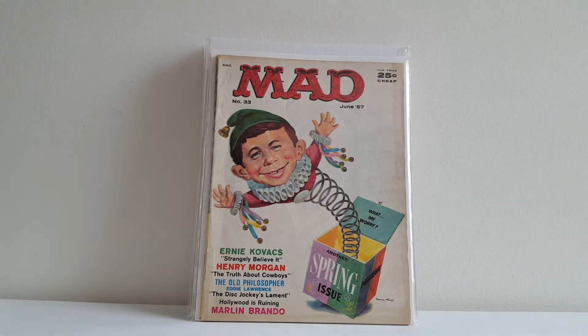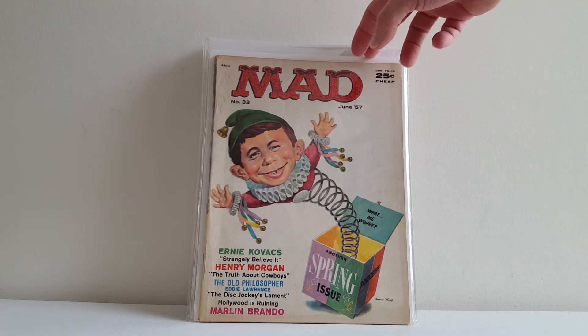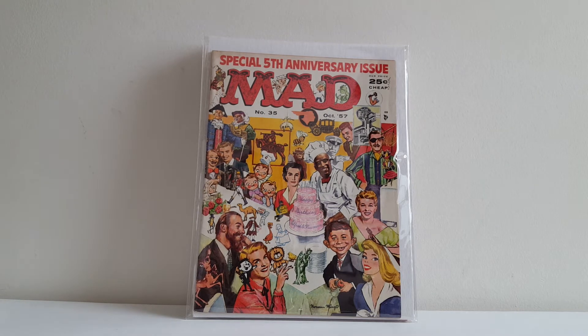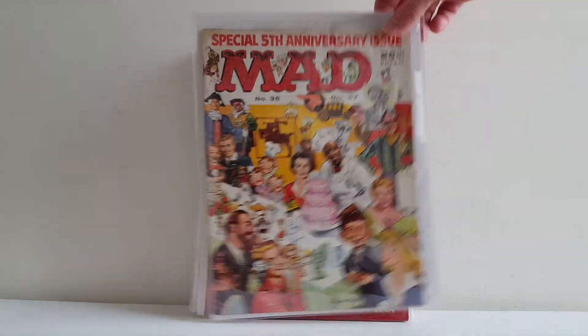Here's another famous cover by Norman Mingo — Mad number 33. Yet another really famous Mingo cover, and this is a wraparound for the 5th anniversary issue of Mad, issue number 35. It has a little map inside telling you who each of the people are on this wraparound. He put in a lot of famous figures, celebrities, and even cartoon characters of that period. Very cool cover and this is in really nice shape.